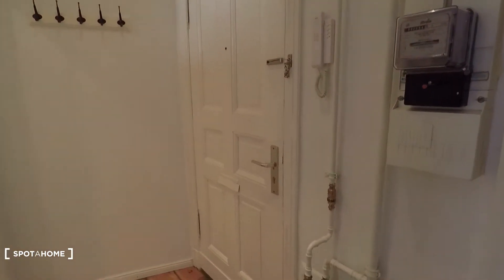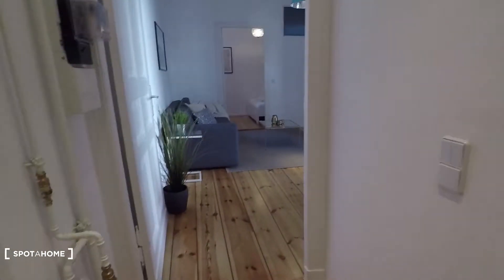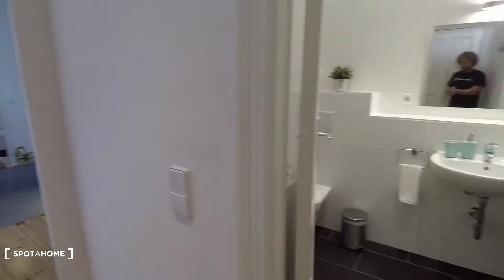Let me show you around. That's the entrance door right here. You come into this small corridor. There's wooden floor everywhere — it's very beautiful.